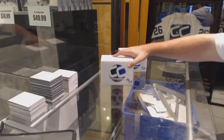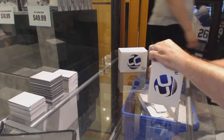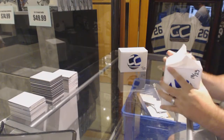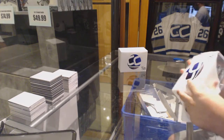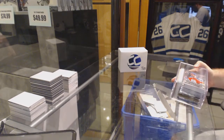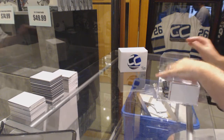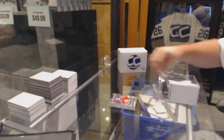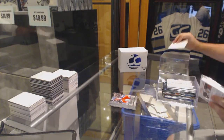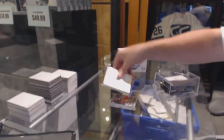Here we go, two more Bash Boxes, number 18 and number 1 for Buffalo 987. Got the Connor McDavid Autobiography Set and the Panini Heritage Complete Set.